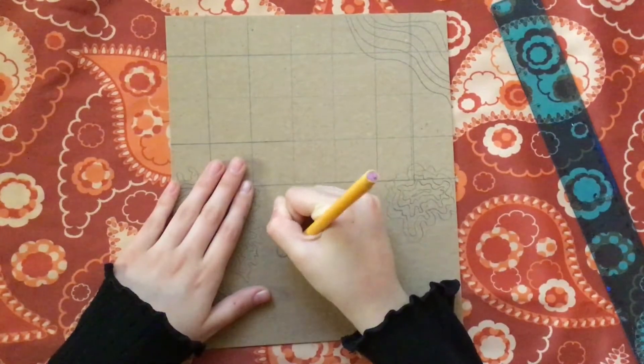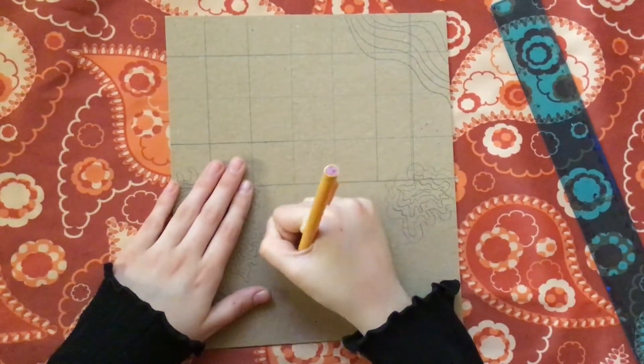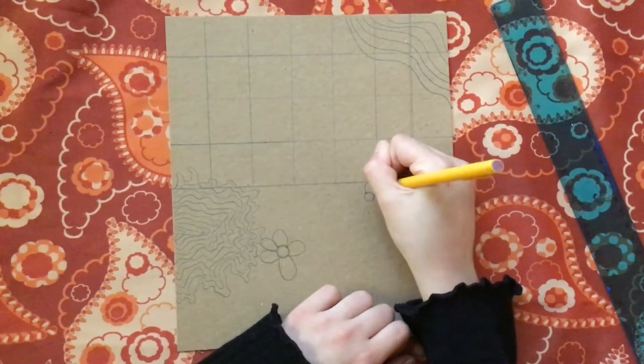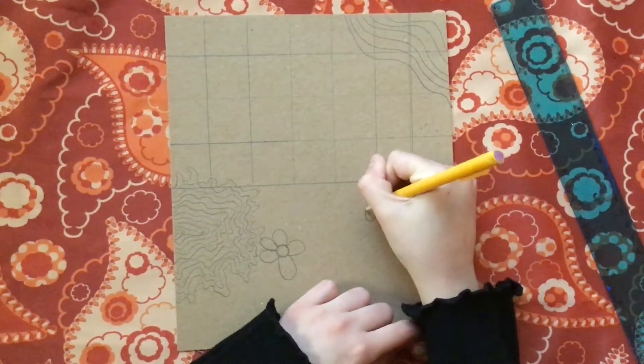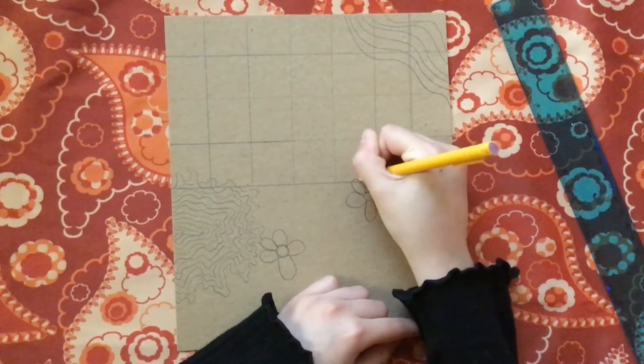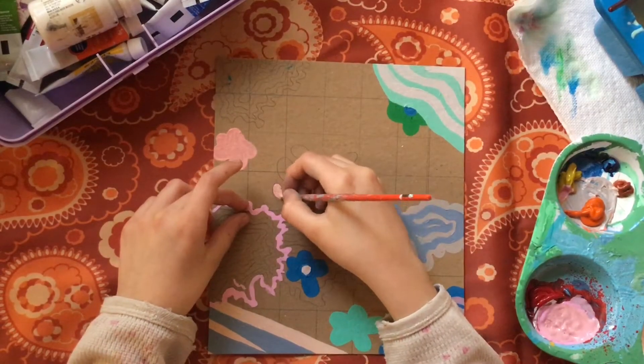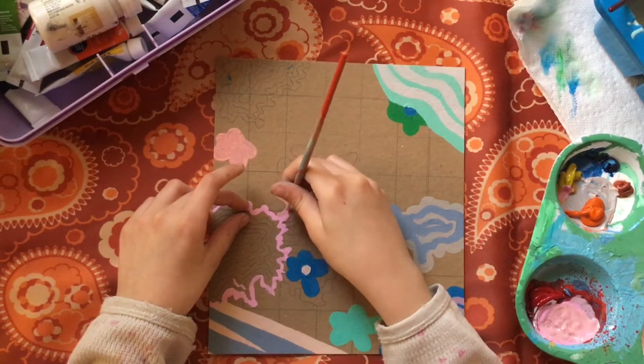Here I started adding in some flowers just to really bring out the kind of 70s and 80s aesthetic vibe that I was going for. Then I started to paint in all of my little drawings — this was very therapeutic.